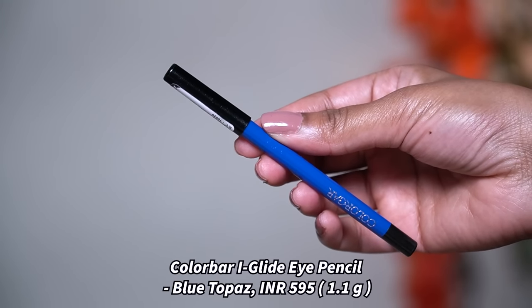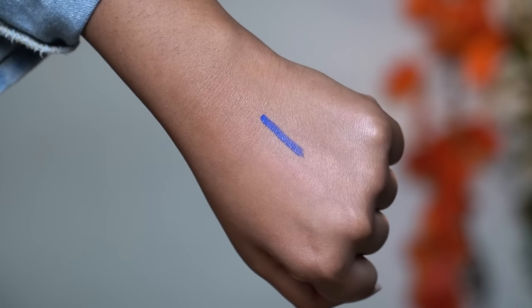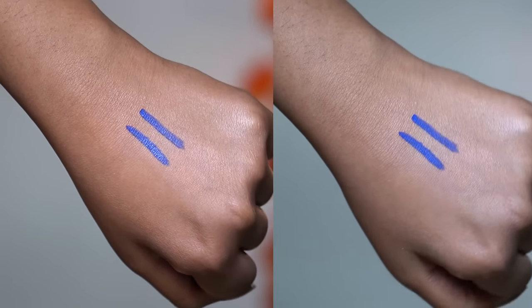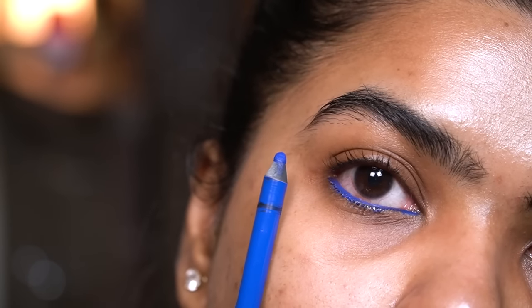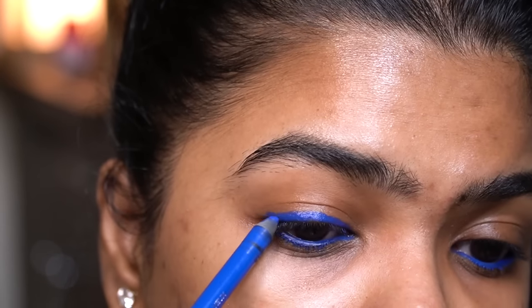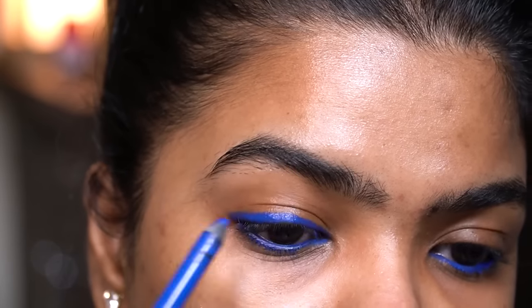Next I have the Colorbar Eye Glide Eye Pencil in the shade Blue Topaz. I'm a fan of both the formula and the color for this one. It has a one-stroke finish and takes about 30 to 40 seconds to dry down completely. When you apply it, it looks glossy but will turn matte eventually. It has a creamy finish and glides pretty smoothly on the waterline. Once it settles it stays put — the color is so beautiful and vibrant. The formula is smudge proof, fade and crease resistant.